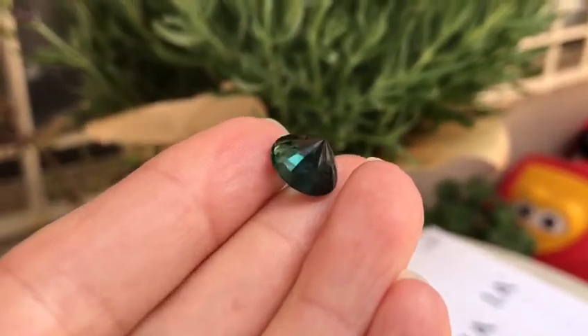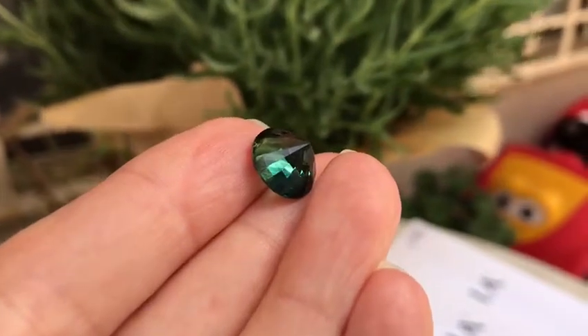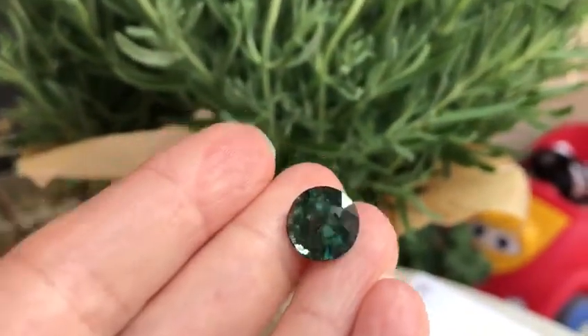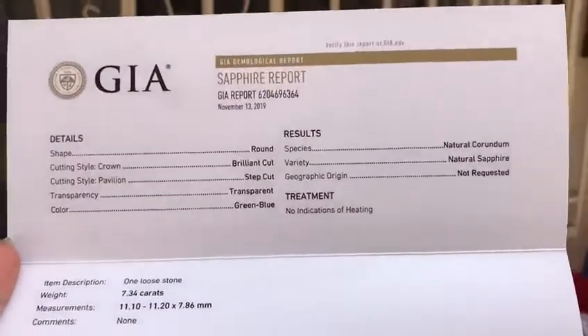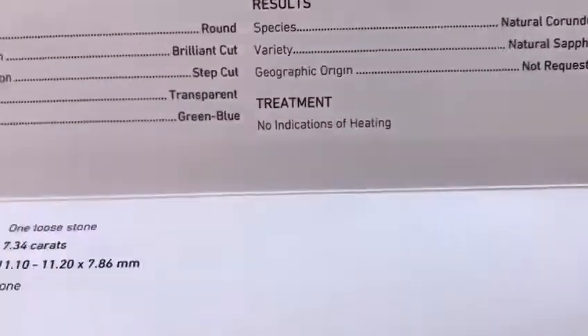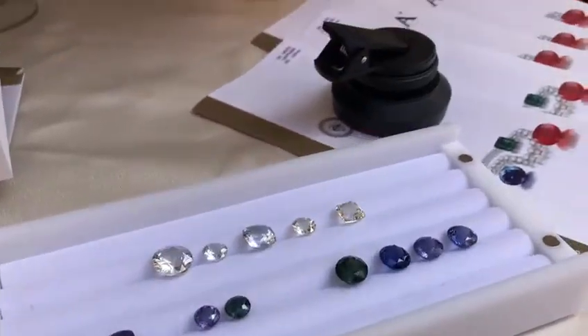Beautifully cut. From the back you can see the teal bluish color coming out. It has a modern brilliant cut crown and the back of the stone is step cut, giving it a beautiful luster. The GIA report shows green-blue with no indication of heating — 7.34 carats, 11.2 millimeters in diameter. It almost looks like a dark forest green with a nice luster.